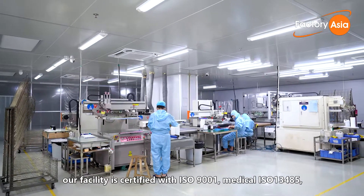Once products pass the inspection, they'll be cleaned, packed into inner and export packaging and shipped to customers all over the world.